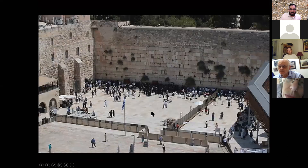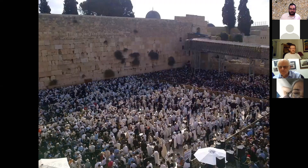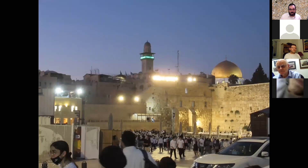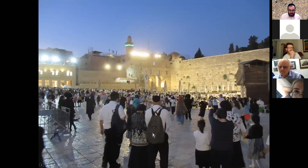I come here during the Nine Days sometimes, and tourists touch the stones and cry — it's a very special place. We're moving on to the Western Wall itself, where we'll finish our tour. You can see how the Western Wall looked before the days of Corona, when thousands and thousands of people would come. Today the experience is very different — people are wearing masks.